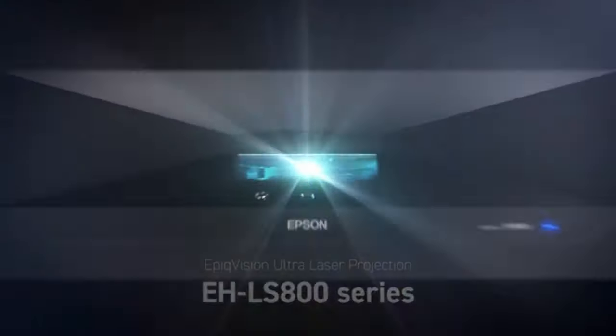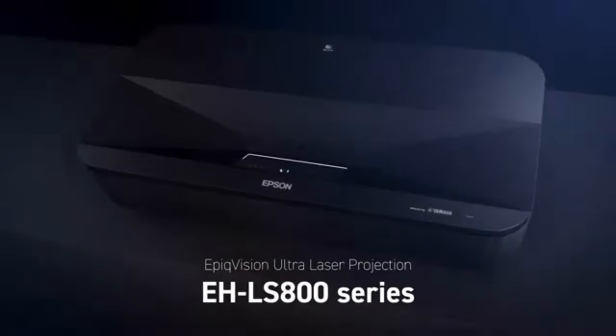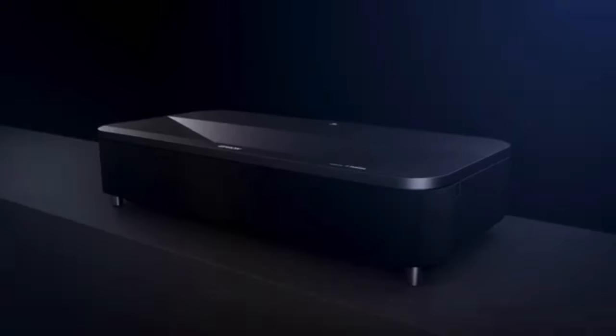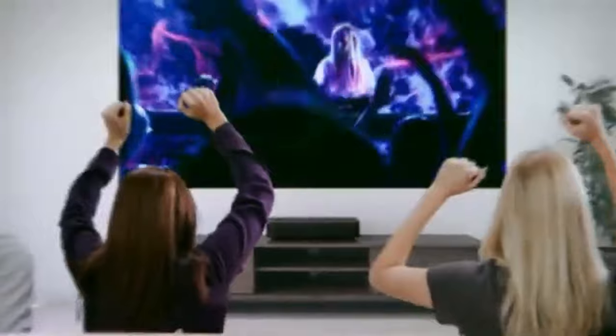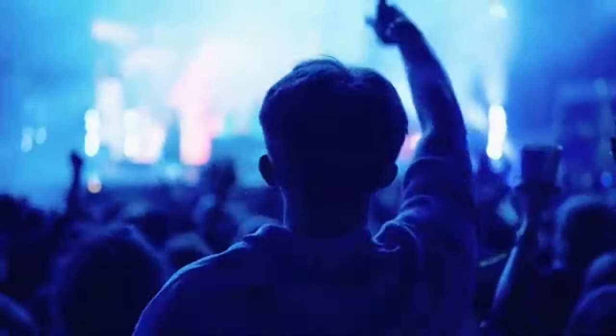In conclusion, the Epson Epique Vision Ultra LS800, which combines amazing image quality, flexible versatility, and user-friendly features in a small and fashionable form, sets the bar for short-throw projectors in 2024.